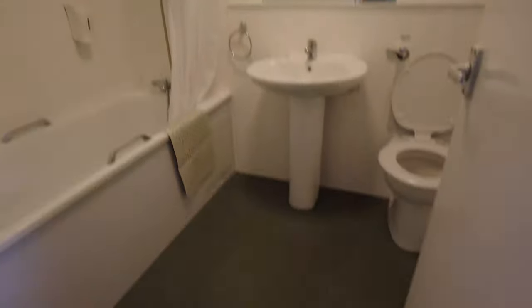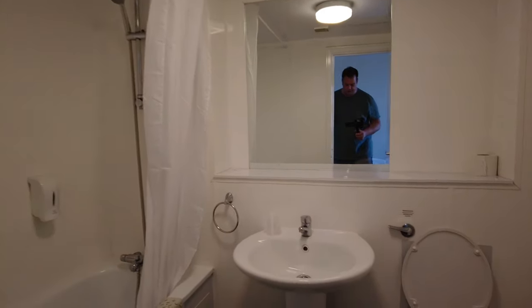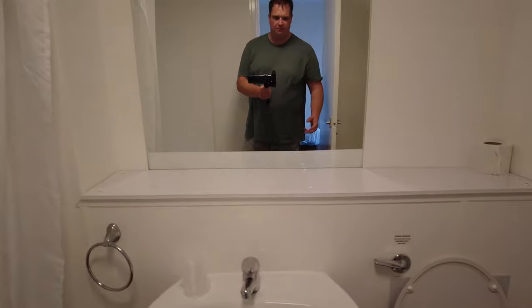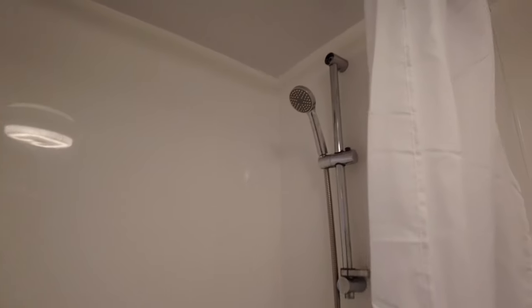Right, the bathroom. This is decent — there's a new sink, new bath, and a new shower. It's all clean, absolutely nothing wrong with it. They haven't given me a little bar of soap but there is soap on the wall. The shower is brand new and it smells quite nice actually.